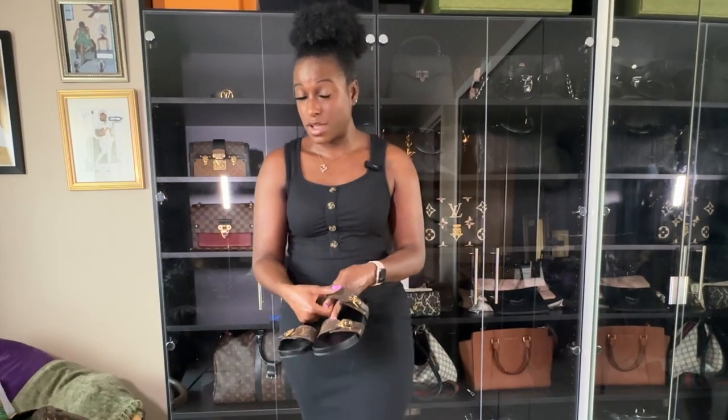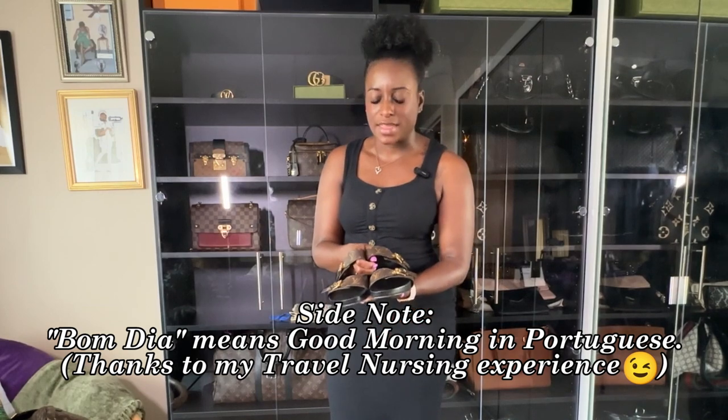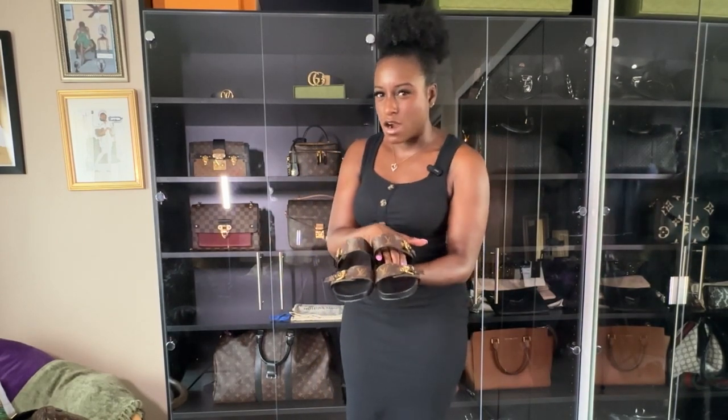I was on a travel nursing assignment — I'm an ICU nurse and I work nights. When I was traveling in California, I saw a nurse wearing these Bumgia slides. I asked if they were comfortable because looking at how flat they are, they don't look that comfortable. She told me they were, and she looked cute in them.